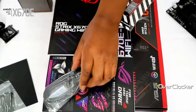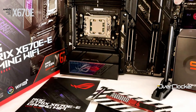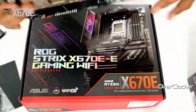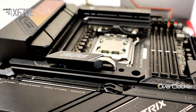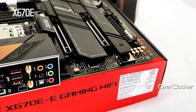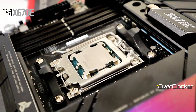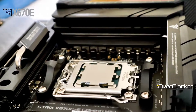With dual M.2 slots supporting PCIe 5.0, you can equip your system with high-speed NVMe SSDs for lightning-fast storage. The ROG Strix X670EE also boasts advanced cooling solutions, including comprehensive heatsinks and multiple fan headers, to keep your components running cool. Additionally, it offers extensive connectivity options including USB 3.2 Gen 2x2, Wi-Fi 6E, and 2.5G Ethernet. With its sleek design, customizable RGB lighting, and extensive feature set, the ASUS ROG Strix X670EE is an excellent choice for building a high-performance gaming rig.